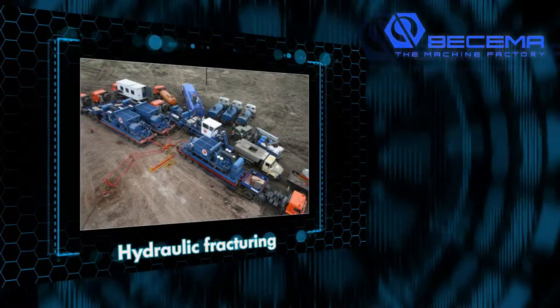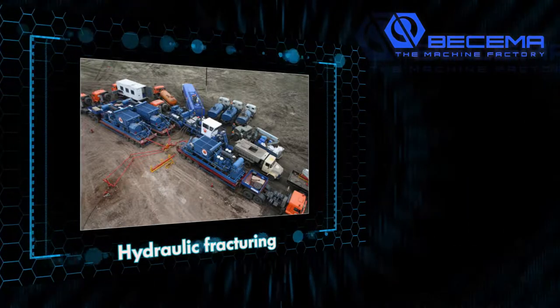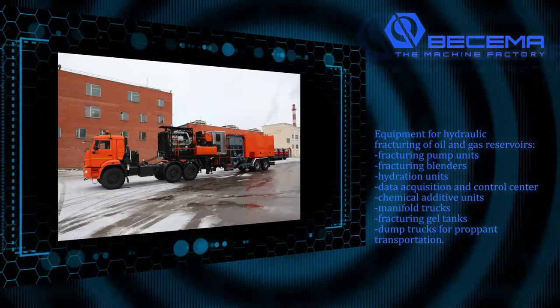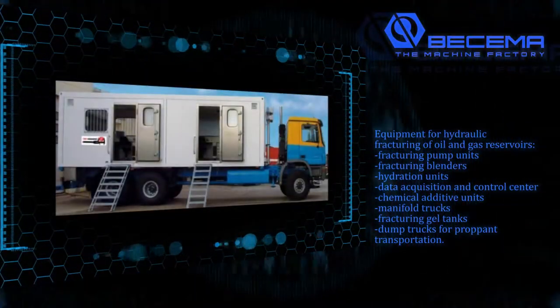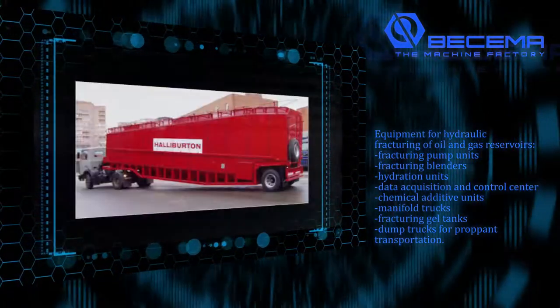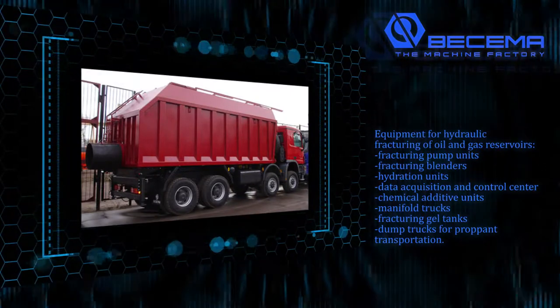Buscema is the manufacturer of equipment for hydraulic fracturing of oil and gas reservoirs, including fracturing pump units, fracturing blenders, hydration units, data acquisition and control centers, chemical additive units, manifold trucks, fracturing gel tanks, and dump trucks for proppant transportation.